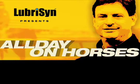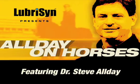Lubricin presents All Day on Horses, featuring renowned equine veterinarian Dr. Steve Allday.